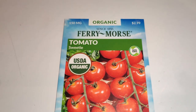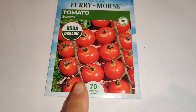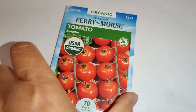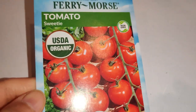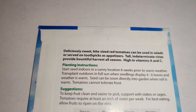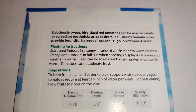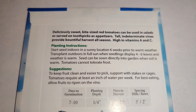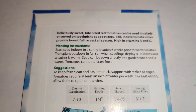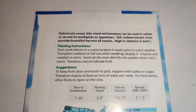Next I got the sweetie tomato — I was looking at how many fruits per branch and it looked like a great producer, so I wanted to try it. It says deliciously sweet bite-sized red tomatoes, used in salads or served on toothpicks as appetizers. Tall indeterminate vines provide a bountiful harvest all season. High in vitamins A and C — perfect.